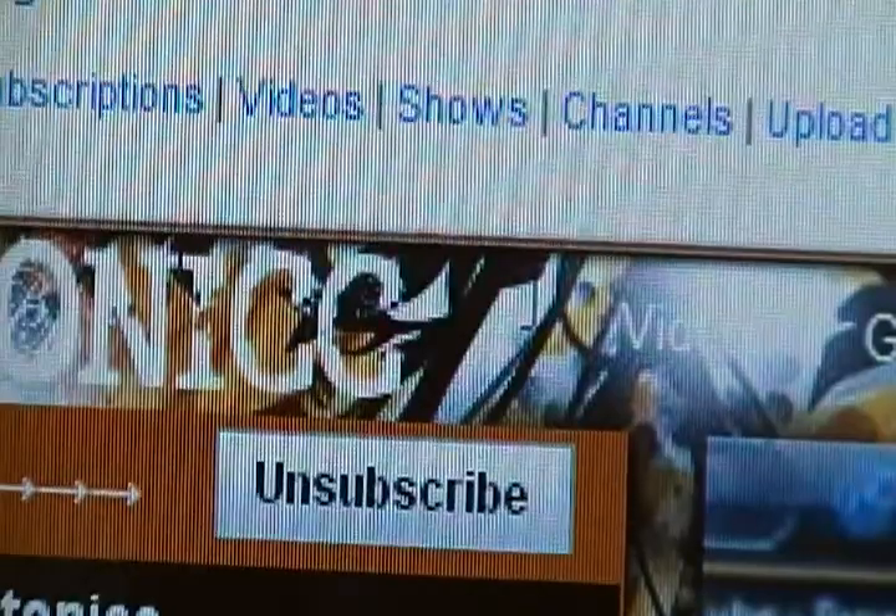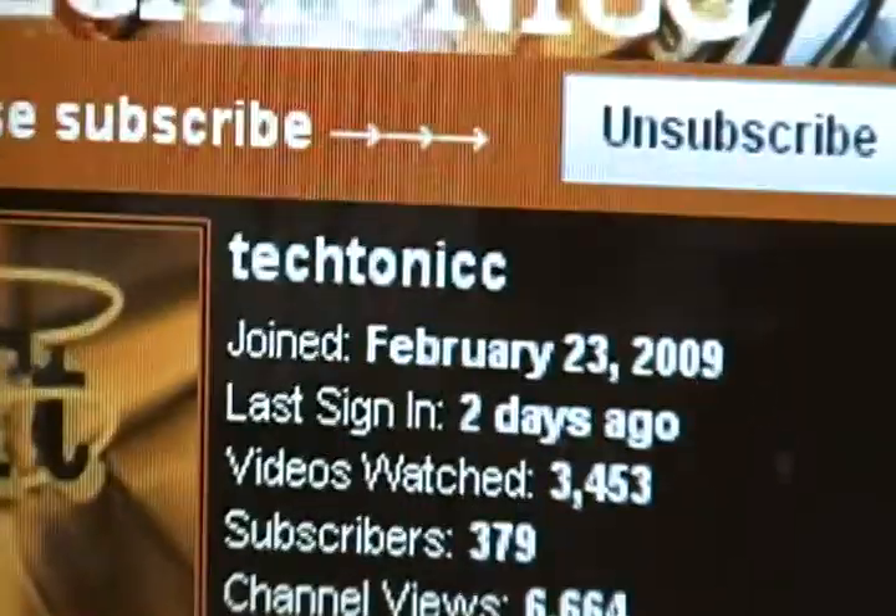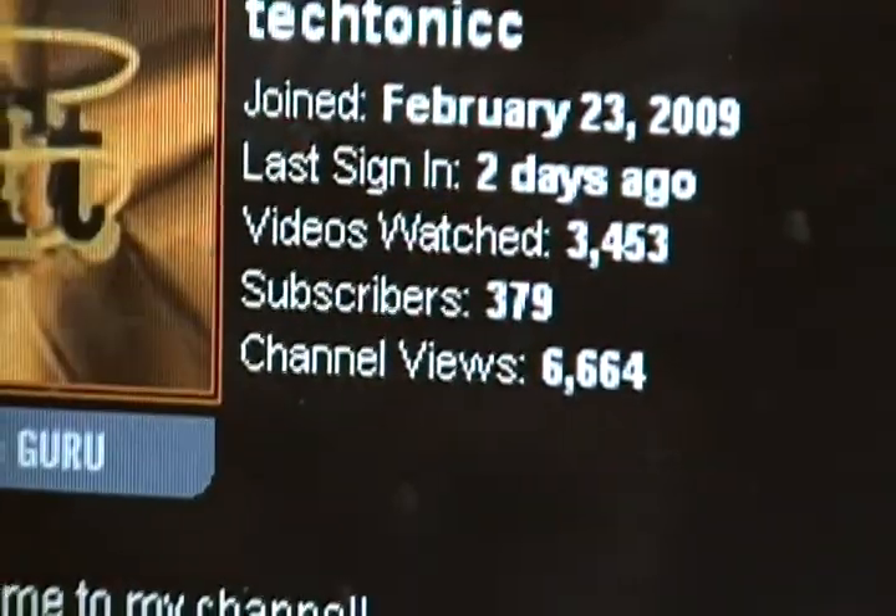Go up to his channel, the link is in the description. Click on his channel, click that subscribe button. He says please subscribe, and I already subscribed. We can also get him to 7,000 channel views — we can do it. I'm sure he'd really appreciate it.